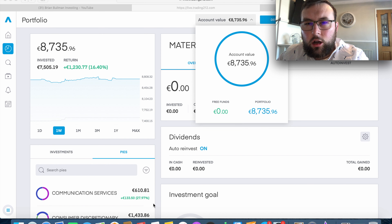Let's talk about how much I'm depositing this week. At the moment we have 8,735 euro invested, up 16.4% or 1,230 euro. On the one-week graph it's been quite choppy for a blue chip portfolio, but we're still up 16.4% so I'm quite happy. We currently have zero free funds, so today I'm going to be depositing capital to get ready for next week.